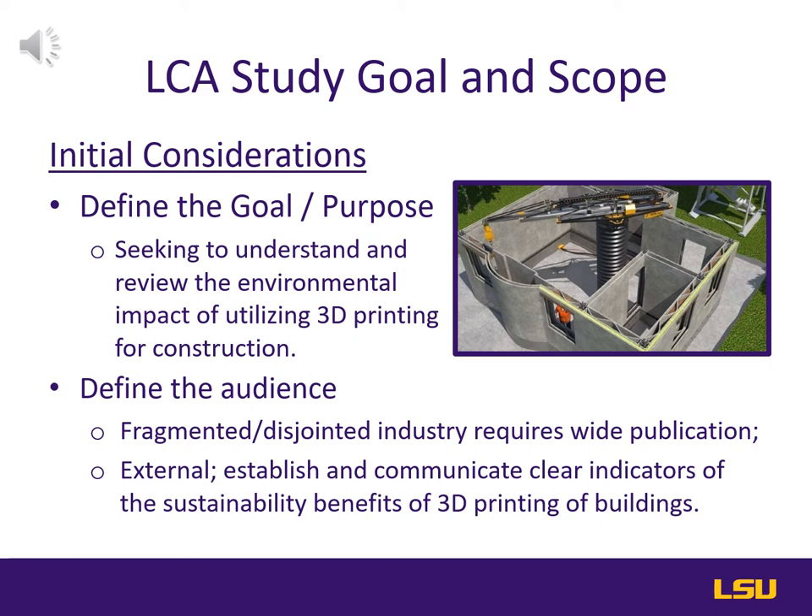When completing a life cycle assessment or LCA, we're seeking to understand the full environmental impact — basically the impact on ecosystem health, human health, and resource damages. Shifting this mission to review 3D printed construction, our goal is seeking to understand and review the environmental impact of utilizing 3D printing for construction. These findings can then be used to compare traditional building methods in this or other LCAs.